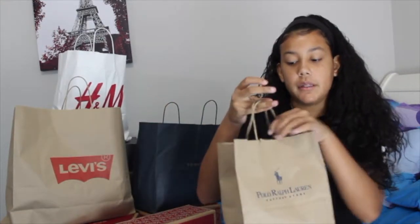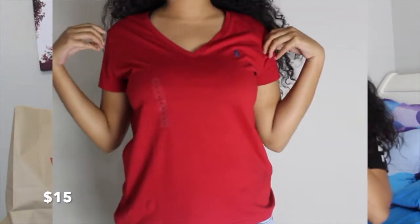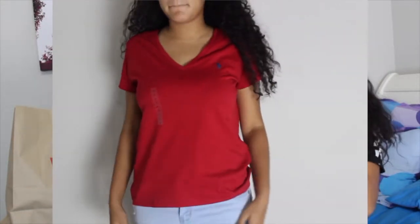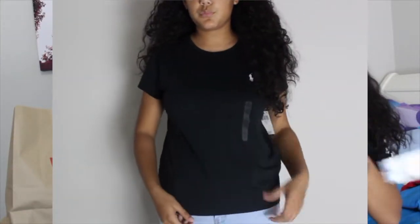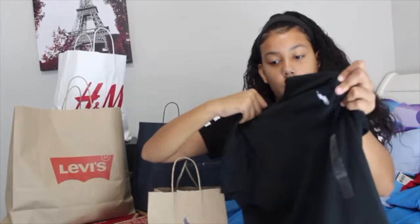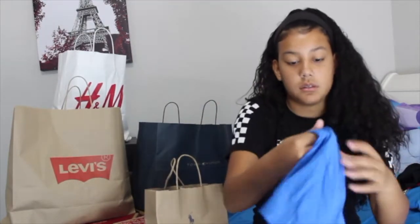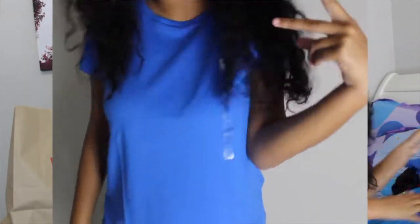Polo Ralph Lauren. I only got three things from here but they're cute. The first shirt is a v-neck — it looks really bright on camera but it's a red polo v-neck with the blue polo horse. I basically got the same thing in different colors. The next one is a crew neck with the white horse instead of the blue horse, and the last one is a blue shirt with the white horse — also a crew neck. That's all I got from Polo.